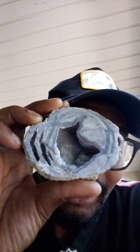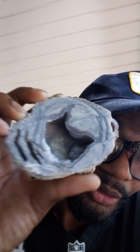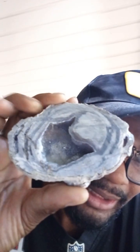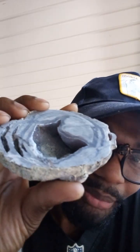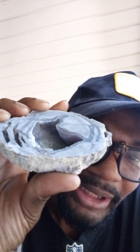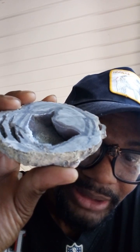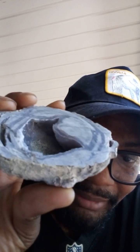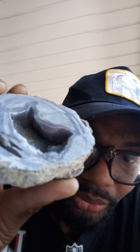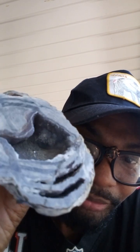This right here is a lavender crystal from a geode. As you can see it has that lavender purple color in it — very beautiful. One thing about this: I thought I had amethyst, but it's not amethyst. It's called a lavender crystal, and you can see the purple on the inside. Just beautiful.